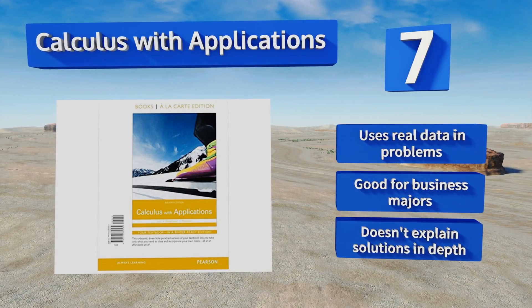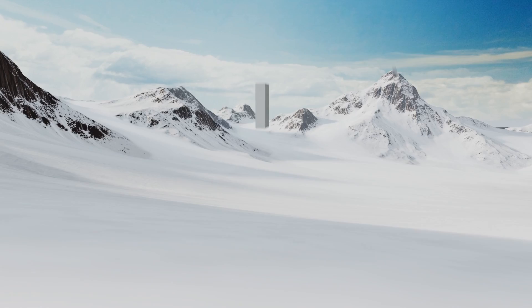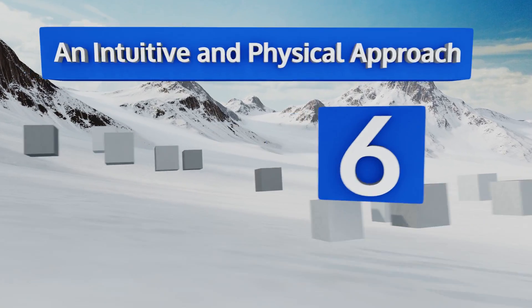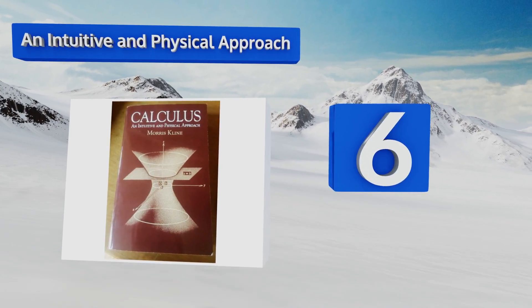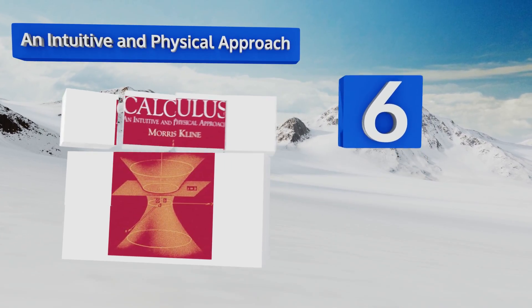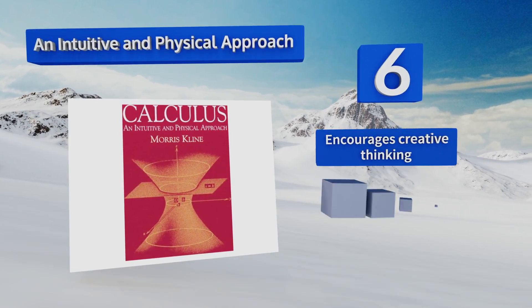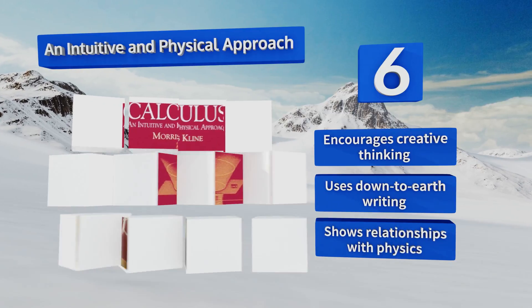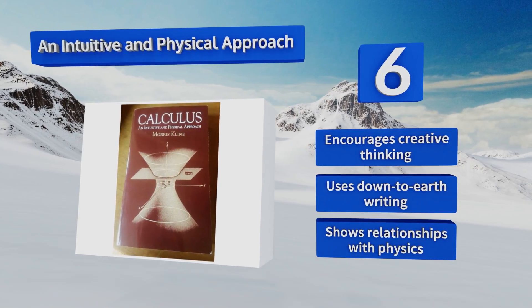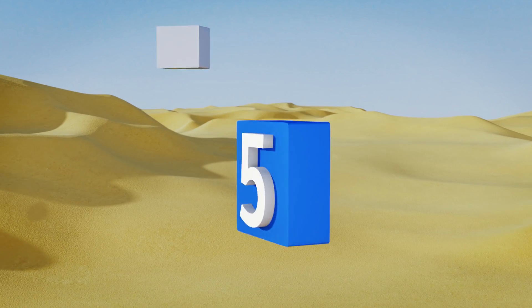It uses real data in its problems and is good for business majors, but it doesn't explain solutions in depth. Moving up our list to number six, math is the language of nature, and An Intuitive and Physical Approach lays this out clearly, showing how you can see the scientific basis of everything that surrounds you. It encourages creative thinking, uses down-to-earth writing, and shows the relationships with physics.